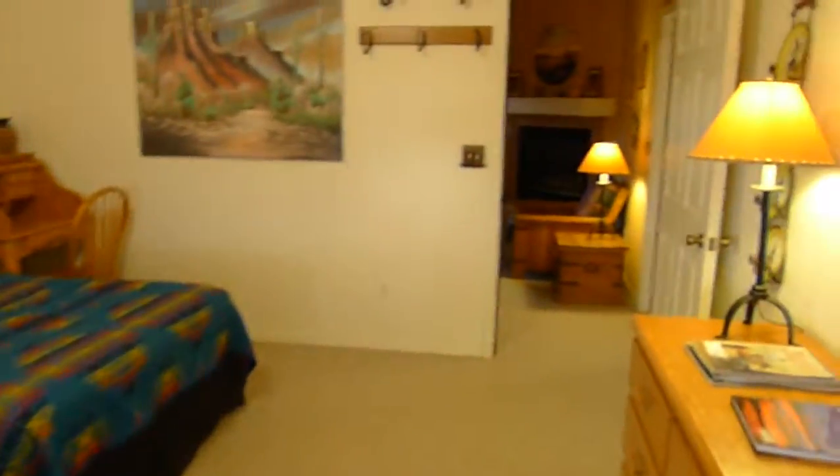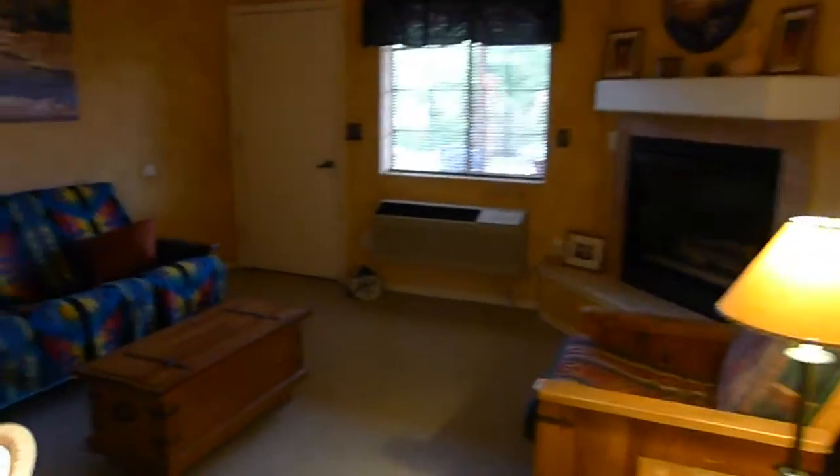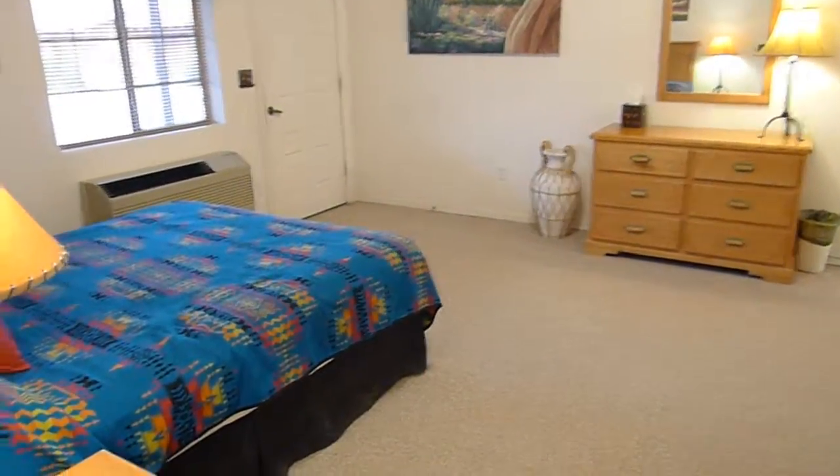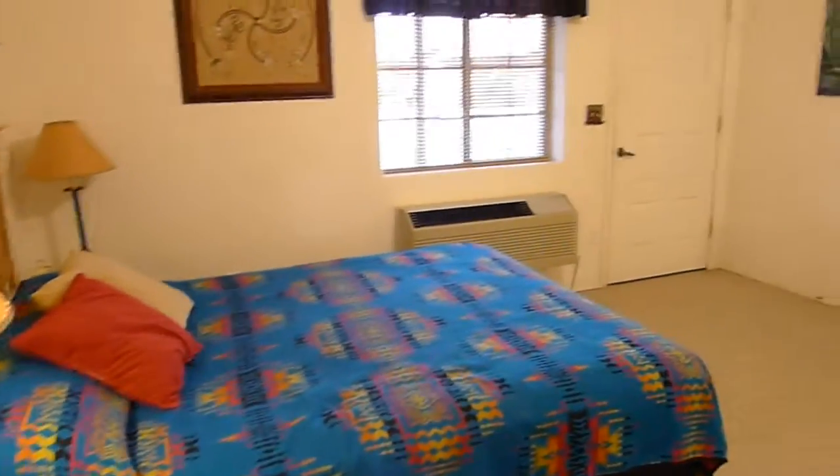This is a luxury dude ranch. This is the front living area with a fireplace, and this would be the master suite with a large bed. Private entrance.